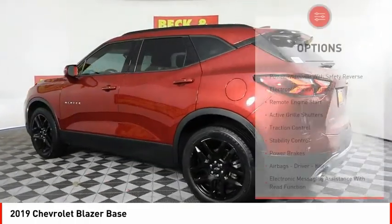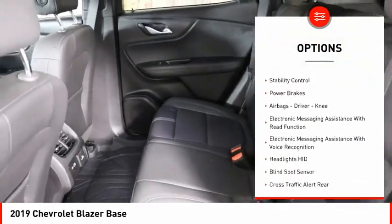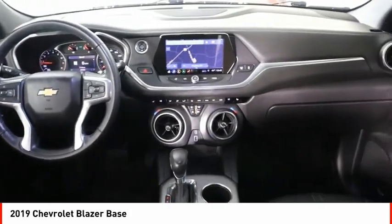Here are some of this vehicle's great options: power windows with safety reverse, electronic parking brake, remote engine start, active grille shutters, traction control, stability control, power brakes, and airbags.